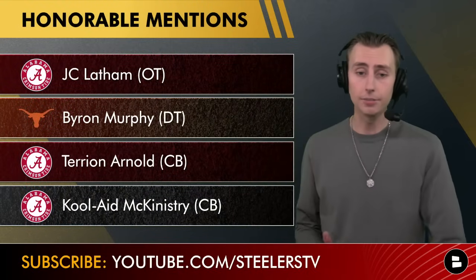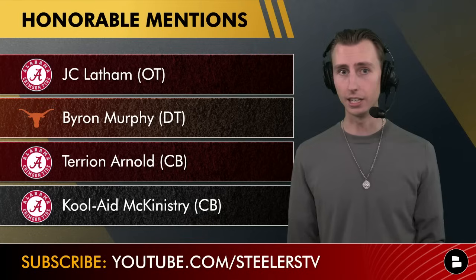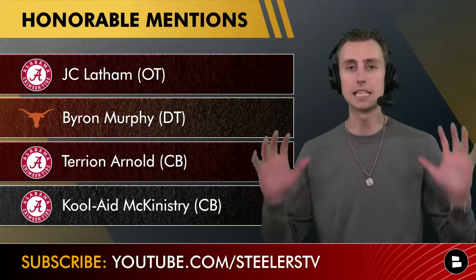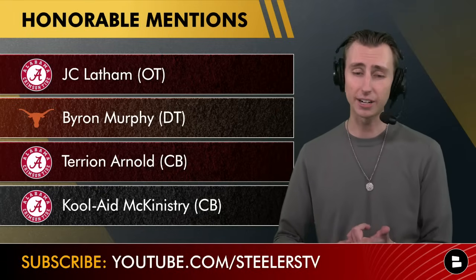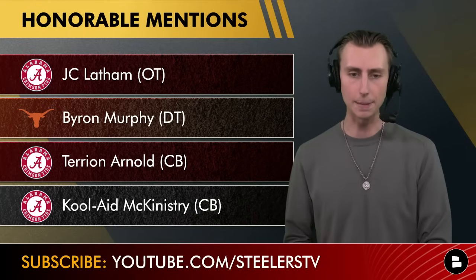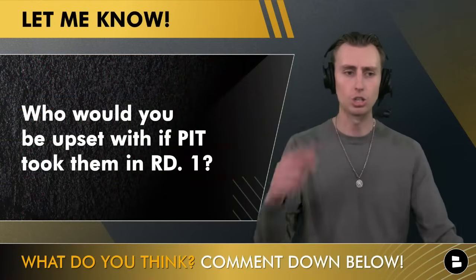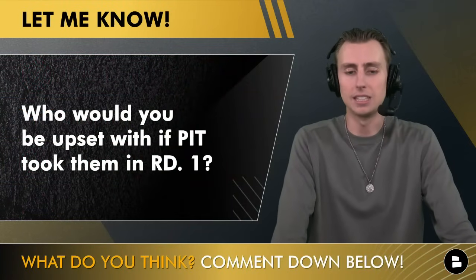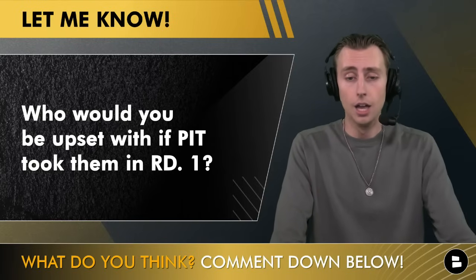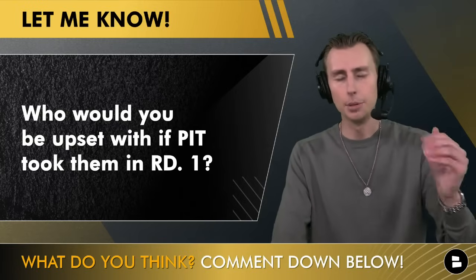Some honorable mentions — players who have not gotten top 30 visits with the Pittsburgh Steelers. The Alabama guys did have dinner with the Steelers before their pro day, which Mike Tomlin and Omar Khan both attended, so that doesn't mean they're completely out. But JC Latham — I'd be very disappointed if he was the pick. Byron Murphy — I think there are bigger needs than defensive tackle in round one even though he's a great player. I'd be fine with Terrion Arnold or Kool-Aid McKinstry as well.